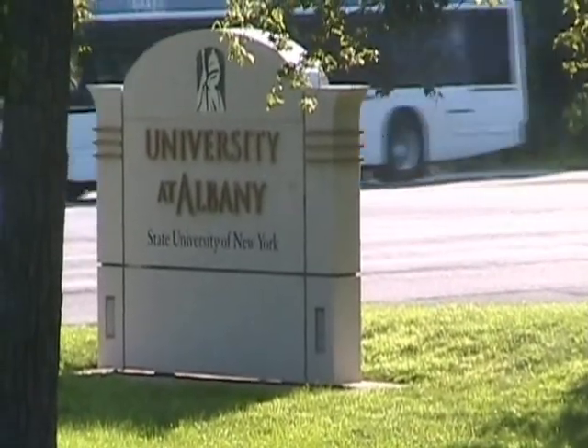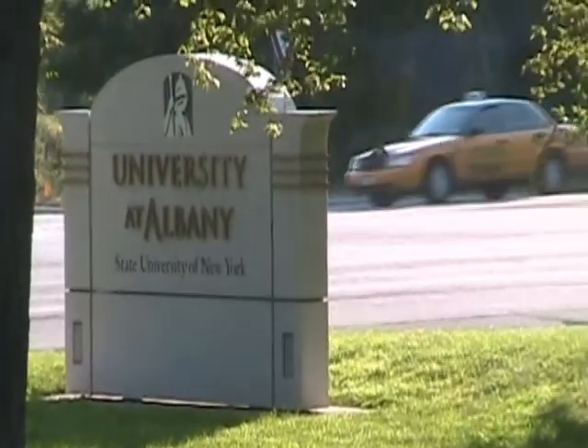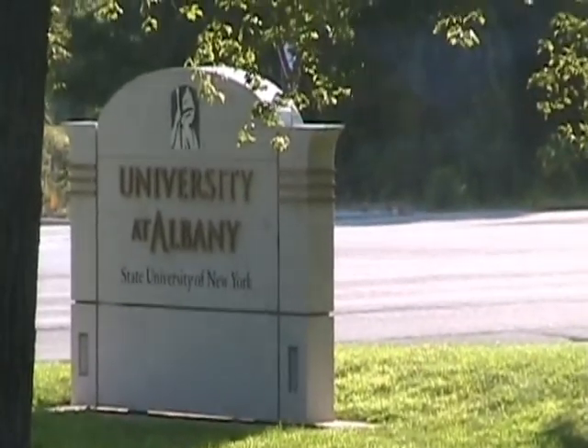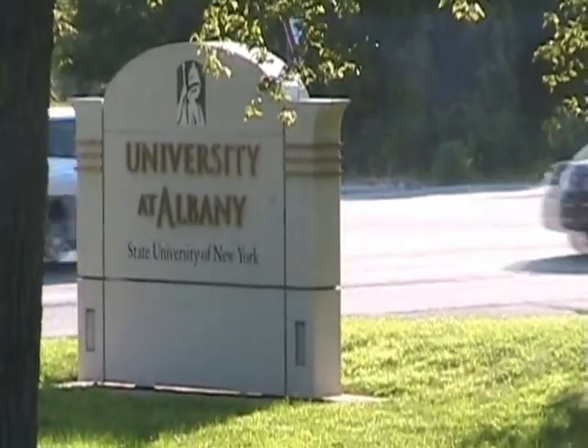I've arrived at the University of Albany, and I'm now going to go inside and watch the Giants practice. See you from inside.